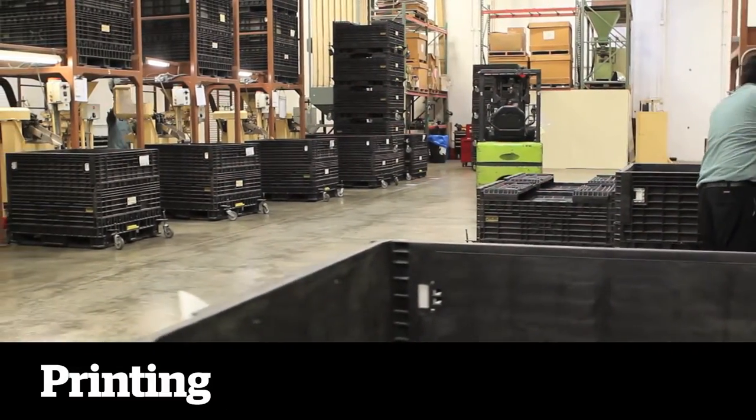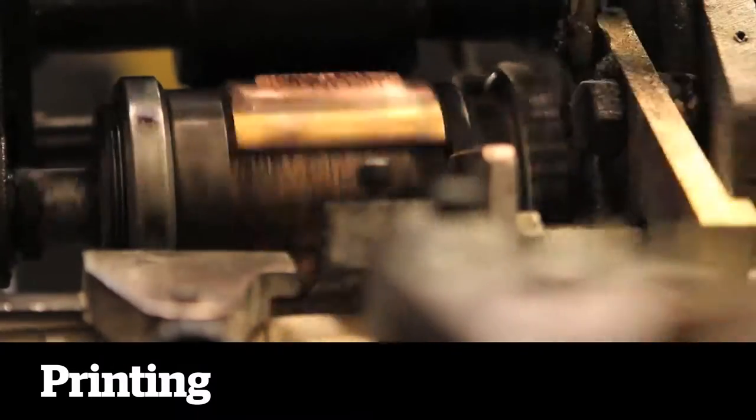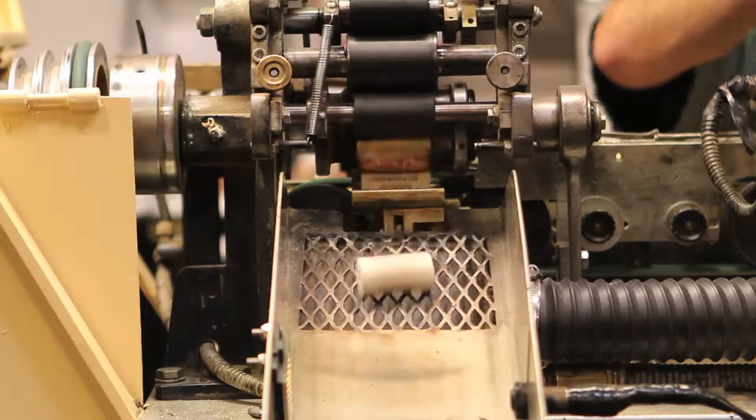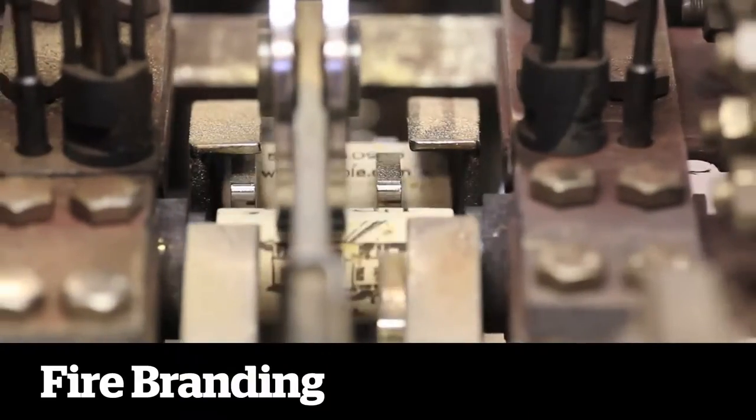Next comes printing, where we use brass dies to print the customer's brand graphics on the side of each cork. For customers that request it, the end of each cork can also be printed through our firebranding process.